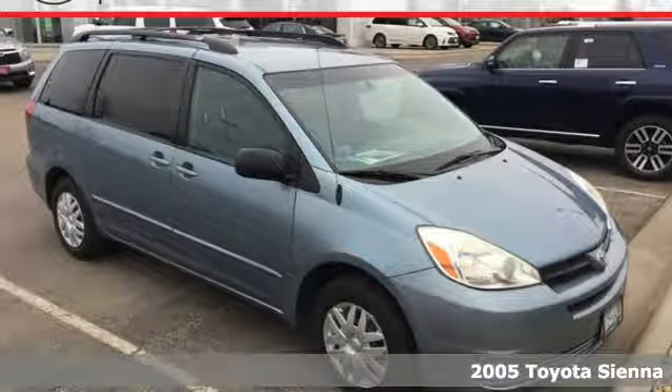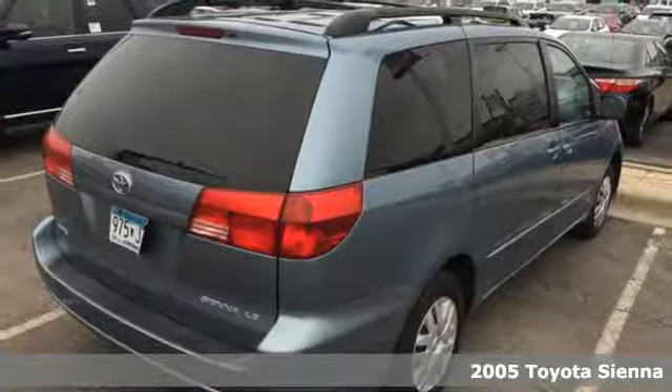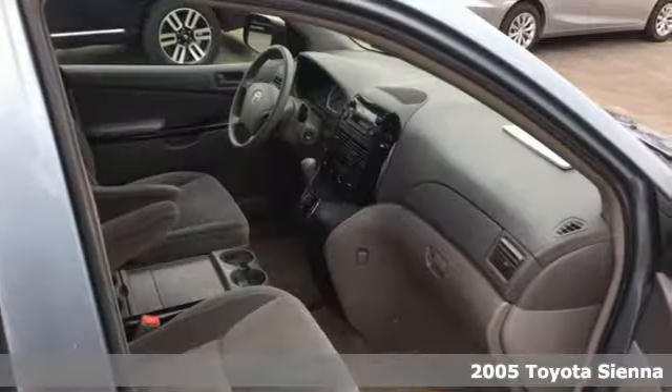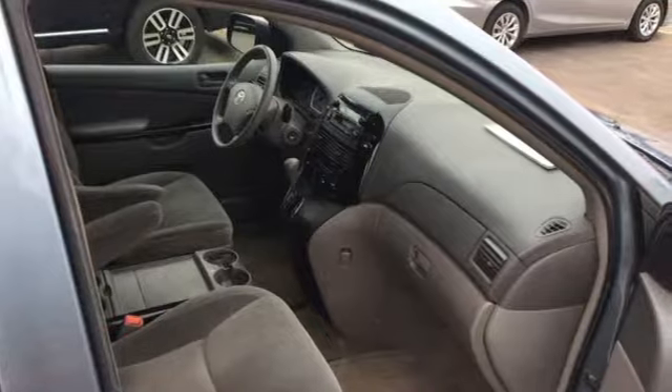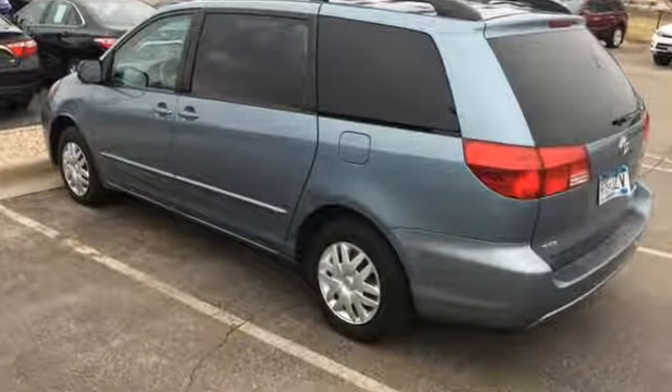Here's a 2005 Toyota Sienna. Advanced engineering features include a responsive 230 horsepower 3.3 liter V6 engine, 5-speed automatic transmission with overdrive, and 4-wheel anti-lock brakes.